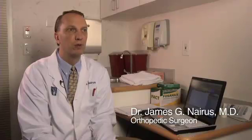I'm Dr. Jim Neres. I'm part of Longwood Orthopedic Associates. I'm an orthopedic surgeon affiliated with New England Baptist Hospital. I do mostly total knee and total hip replacements.